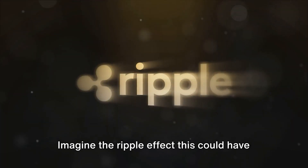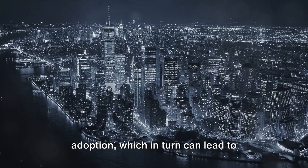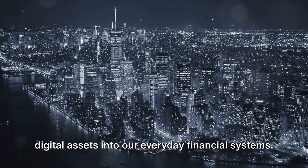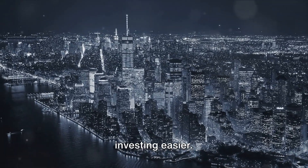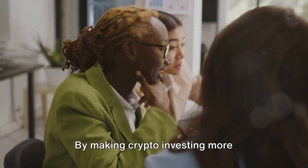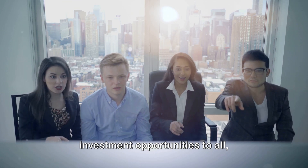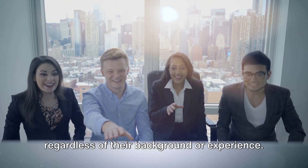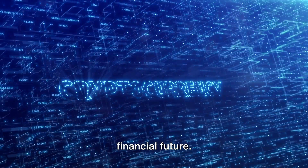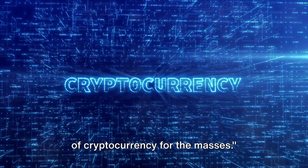Imagine the ripple effect this could have on the adoption of cryptocurrencies. Greater accessibility leads to wider adoption, which in turn can lead to increased acceptance and integration of digital assets into our everyday financial systems. It's about democratizing access to financial opportunities. By making crypto investing more user-friendly, Uphold is helping to level the playing field, offering the same investment opportunities to all, regardless of their background or experience. This is more than just a one-click solution — it's a step towards a more inclusive financial future. Uphold's one-click solution could very well be the key to unlocking the potential of cryptocurrency for the masses.